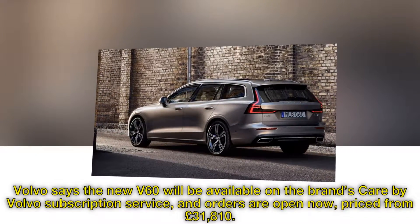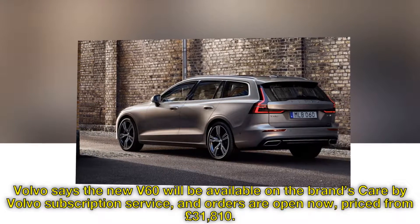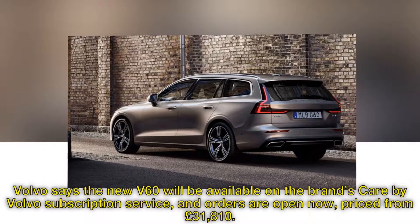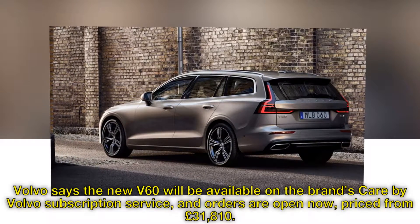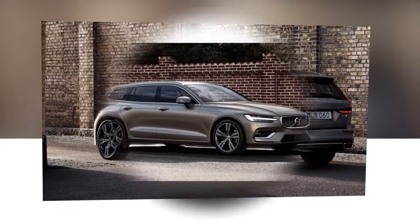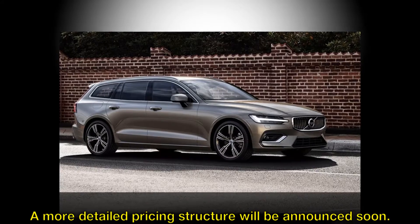Volvo says the new V60 will be available on the brand's Care by Volvo subscription service, and orders are open now, priced from £31,810. A more detailed pricing structure will be announced soon.